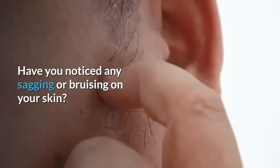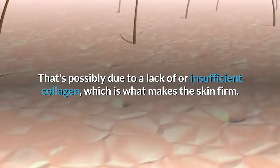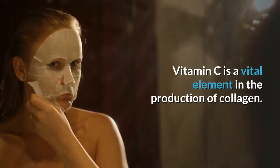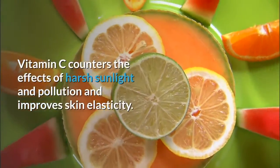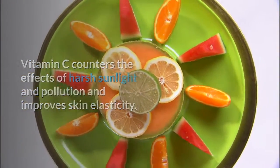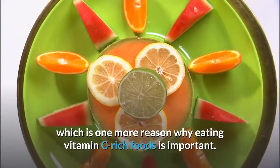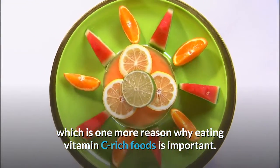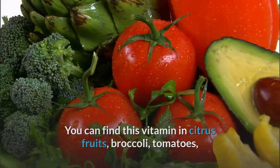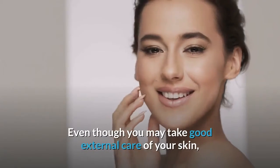Vitamin C. Have you noticed any sagging or bruising on your skin? That's possibly due to a lack of, or insufficient, collagen — which is what makes the skin firm. Vitamin C is a vital element in the production of collagen. Vitamin C counters the effects of harsh sunlight and pollution and improves skin elasticity. A vitamin C deficiency can result in fragile skin and easy bruising, which is one more reason why eating vitamin C-rich foods is important. You can find this vitamin in citrus fruits, broccoli, tomatoes, Brussels sprouts, bell peppers, and many other foods.